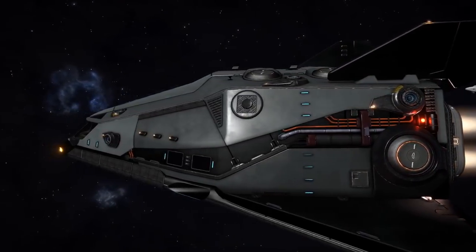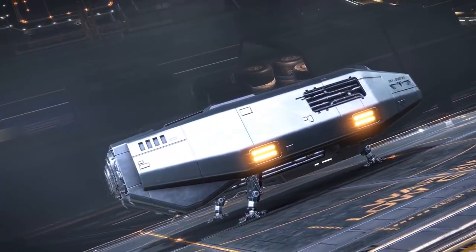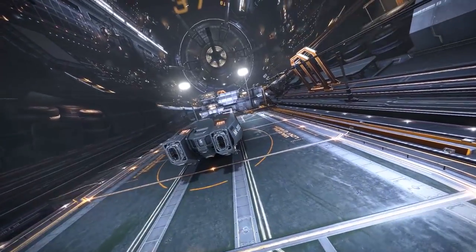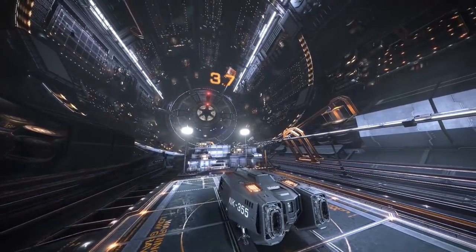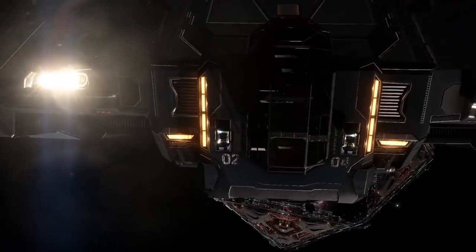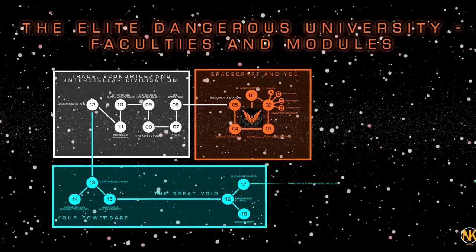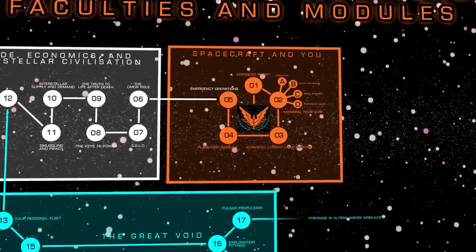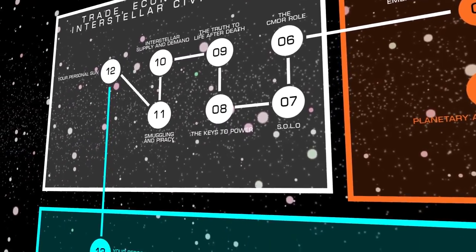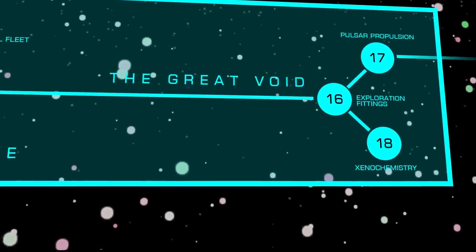Next time on the Elite Dangerous University, we'll be profiling the backbone of interstellar industry with the Haulage line-up. These craft delivered the nappies you were raised in, and deserve your attention. Whether you're intending to be a small-time courier or fully-fledged exporter, you'll need to get acquainted with the Haulers. The Elite Dangerous University has a syllabus of 18 classes split into 4 modules. Our bandwidth is limited, but we hope to be able to broadcast at least once per Terran week.